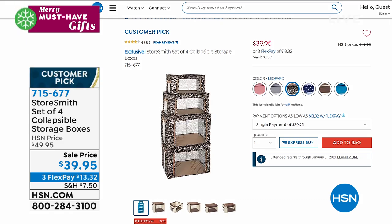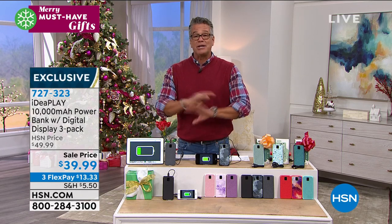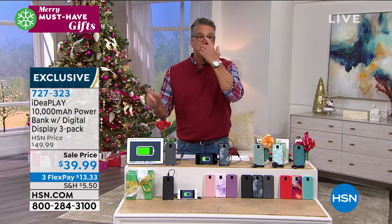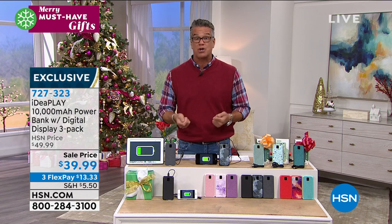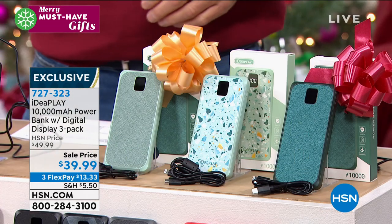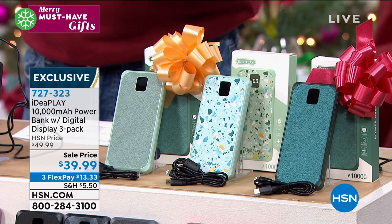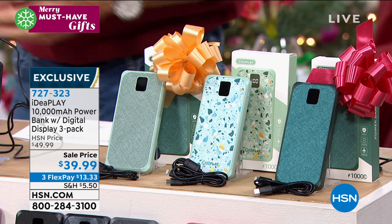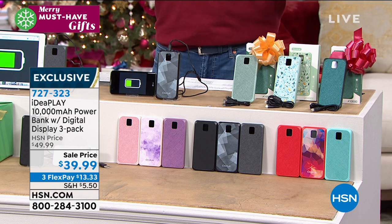I wanted to make this my pick of the show, but it's hard because I also have the Hoover — so we'll make it a co-pick. This is from IdeaPlay: our 10,000 milliamp portable chargers — not one, not two, but three of these. If you need to charge tablets, phones, GPS, gaming systems, whatever — you want at least 5,000 milliamp hours to charge your phone at least once. This will charge your phone and other devices over and over again, then you just recharge each one.